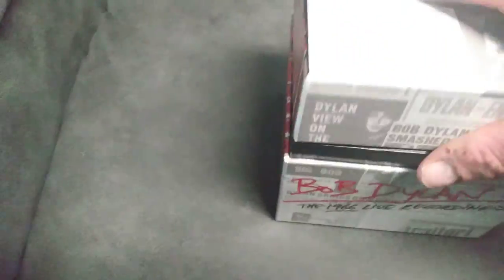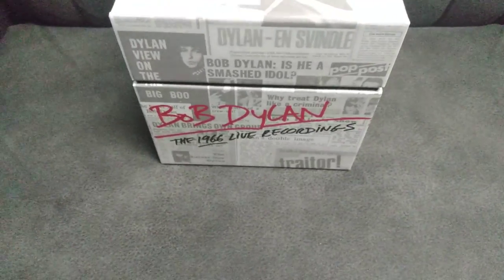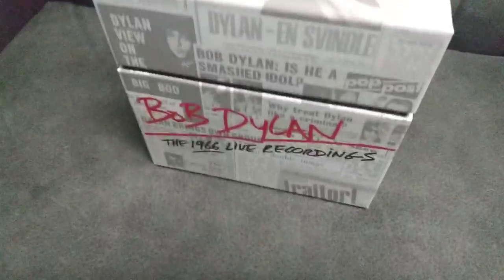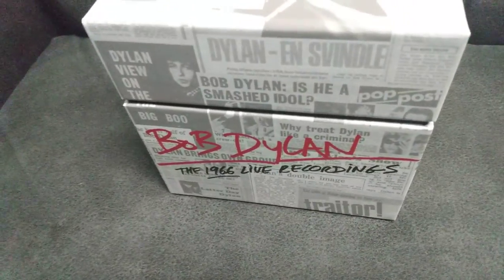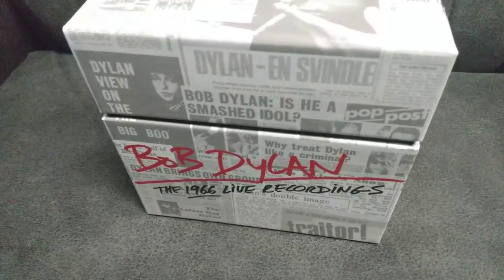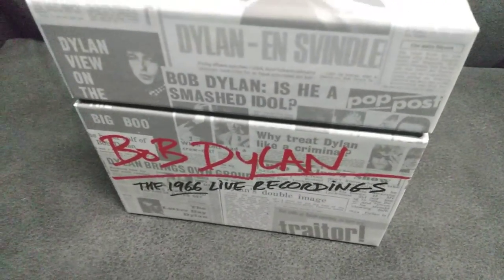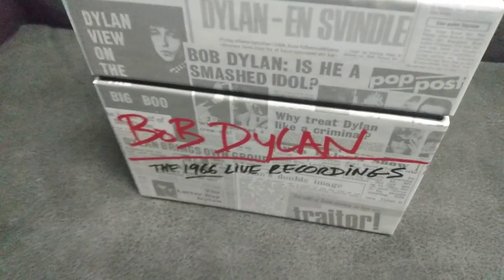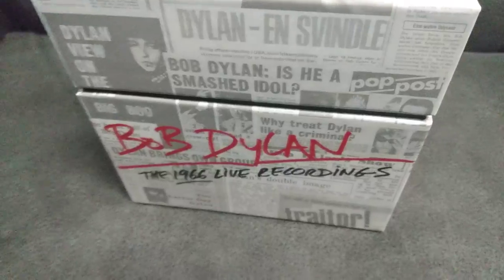From that era — and that's probably why a lot of people didn't like it when he went electric, but it is what it is. I think it's still good. This is a very cool box set. It's a little pricey but you can find it on Amazon. It's well worth it if you like Bob Dylan and want to listen to a complete tour. Like I said, 36 shows were recorded for this box set.